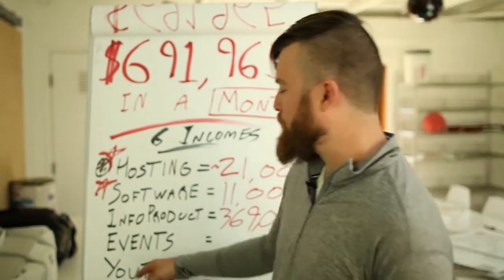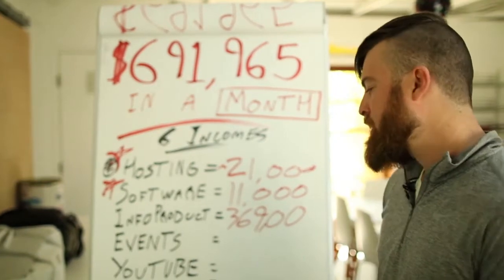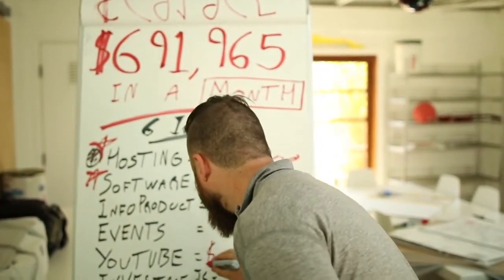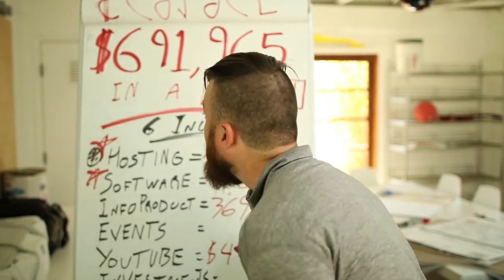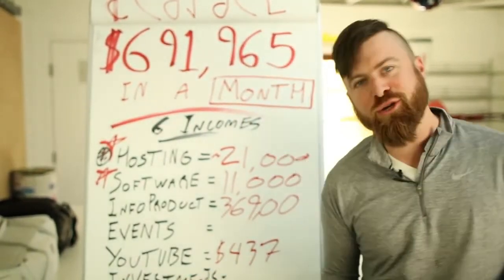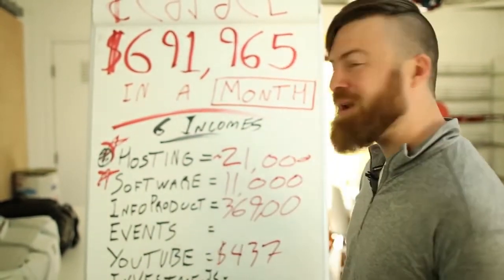YouTube is another income stream. It is not affiliate related — it is advertising related, and largely passive. But I made a whopping $437 from it. YouTube doesn't make me a lot of money; ads just don't make you a lot of money.